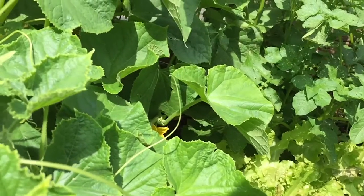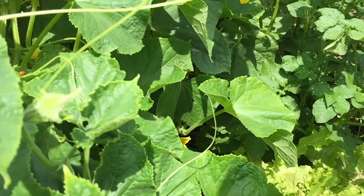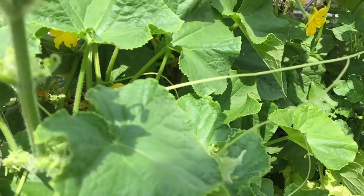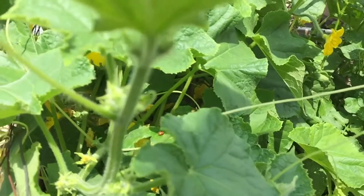Lettuce just doesn't really like this heat. There was a ladybug there — let's see if we get a glimpse. There it is.